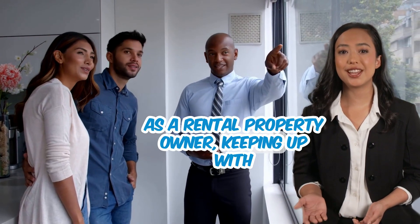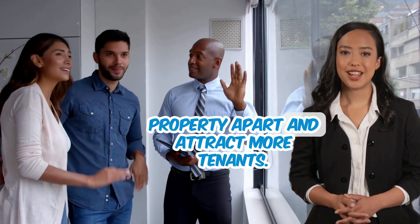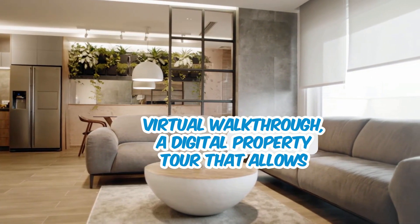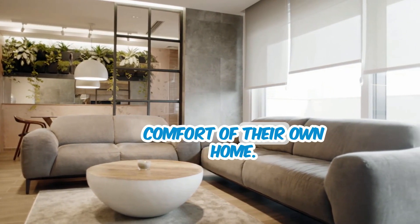The rental industry is competitive. As a rental property owner, keeping up with the latest trends and technology can set your property apart and attract more tenants. One powerful tool that's gaining traction is the virtual walkthrough, a digital property tour that allows prospective tenants to explore your rental from the comfort of their own home.